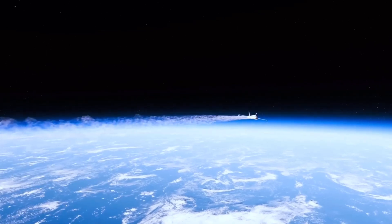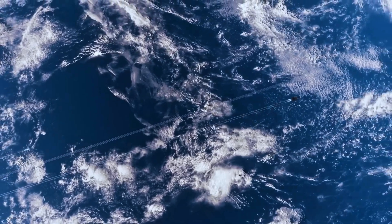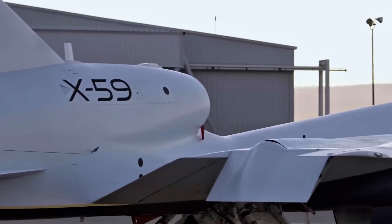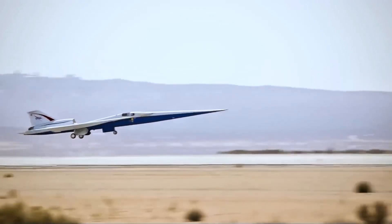Have you ever looked up at the sky and thought, that thing doesn't look like a normal plane? Well, you're not wrong. Aviation design is changing fast, and some of the most advanced aircraft out there look like they came straight out of a sci-fi movie. Today, we're taking a look at the top five most futuristic planes that actually exist.